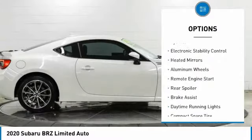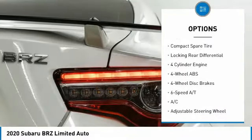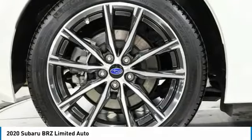Tire pressure monitoring system, electronic stability control, heated mirrors, aluminum wheels, remote engine start, rear spoiler, brake assist, daytime running lights, compact spare tire, locking rear differential.